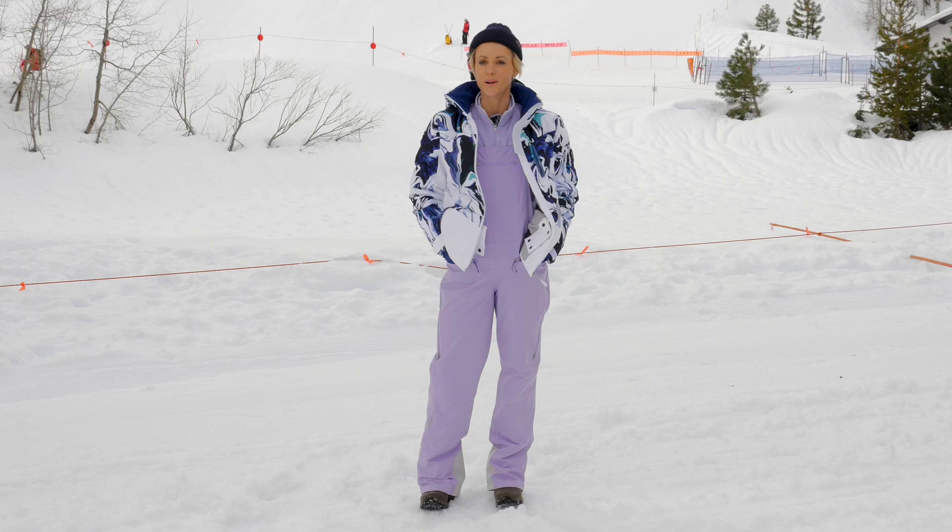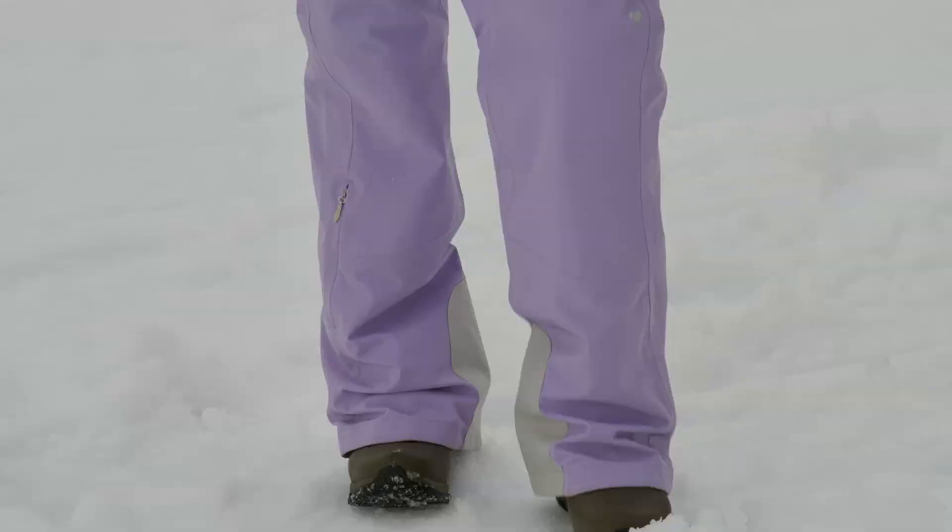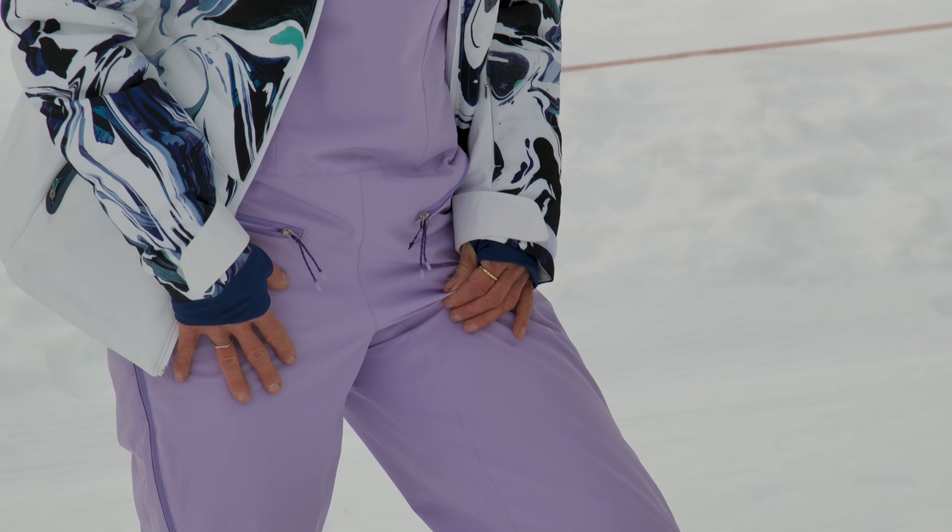Hey, what's up guys, this is Camille with Peter Glenn Ski and Sports. We're at Palisades Tahoe today taking some laps, putting the skier through the test so I can tell you guys how it performs. What I'm wearing is the Bliss Bib Pant by Obermeyer. I really love this bib.